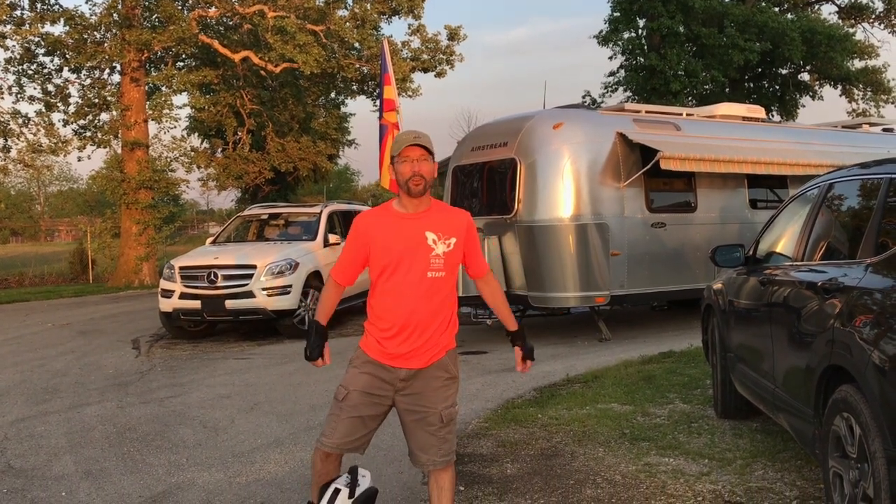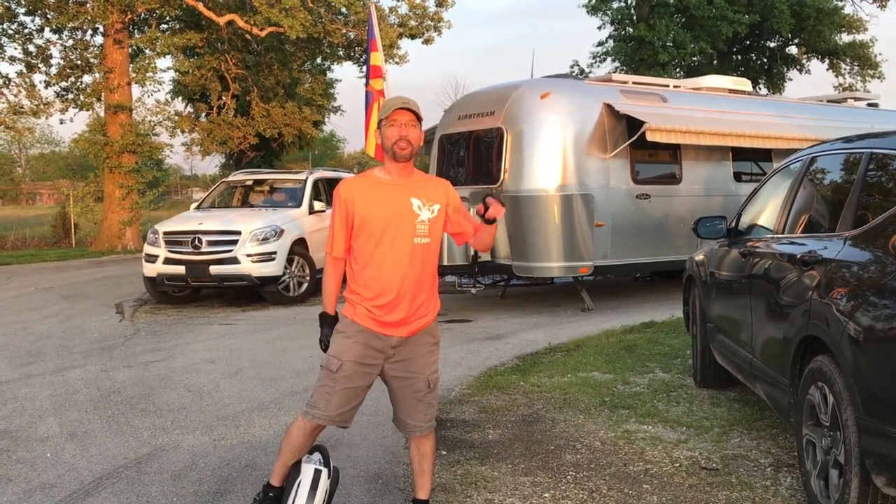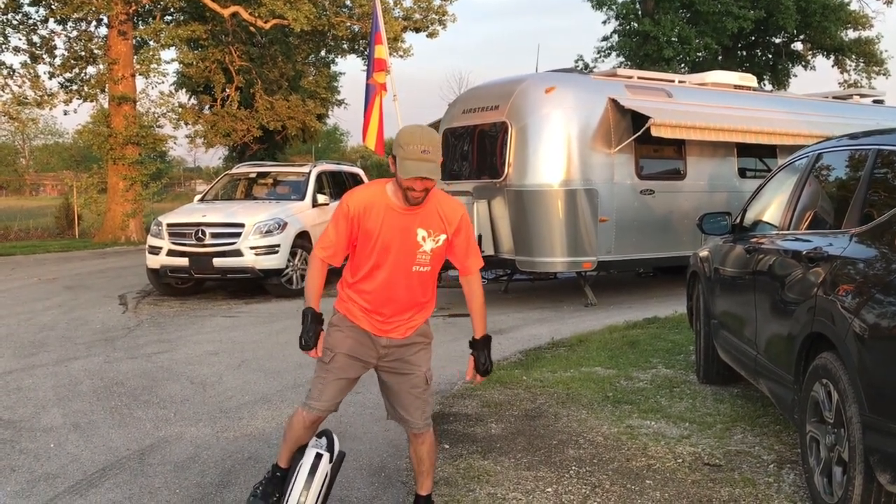We're at Airstream in Jackson Center, Ohio, guys, and I thought you'd want to see what it looks like around here. So we're going to give you a factory tour on the unicycles. Let's go.